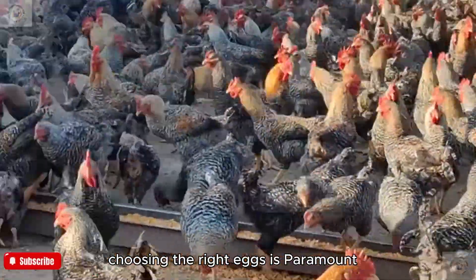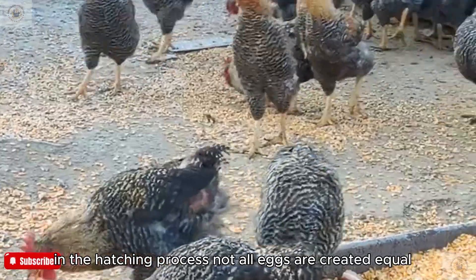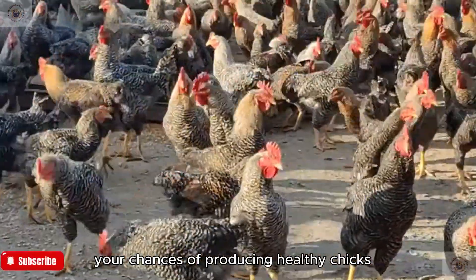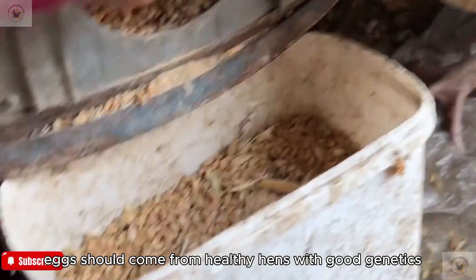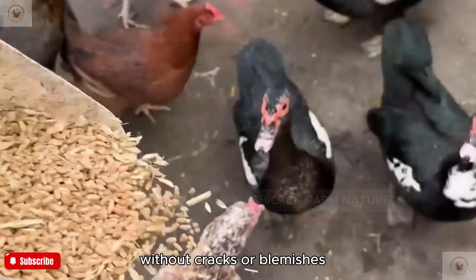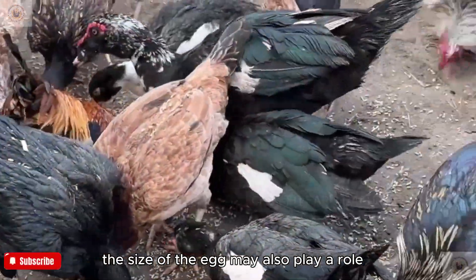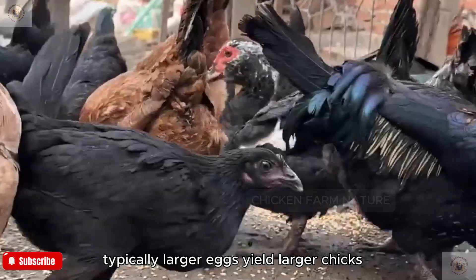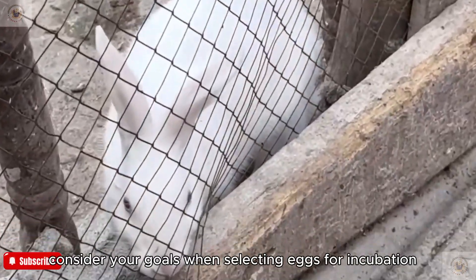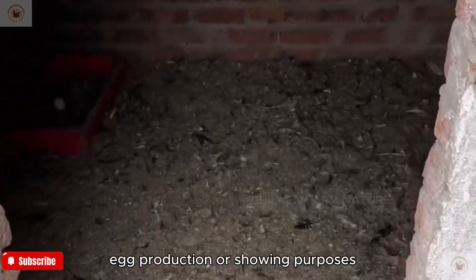Choosing the right eggs is paramount in the hatching process. Not all eggs are created equal, and selecting high-quality eggs will significantly increase your chances of producing healthy chicks. Eggs should come from healthy hens with good genetics. Look for eggs that have smooth shells without cracks or blemishes. Larger eggs typically yield larger chicks but may take longer to hatch, so consider your goals — whether for meat, egg production, or showing purposes.